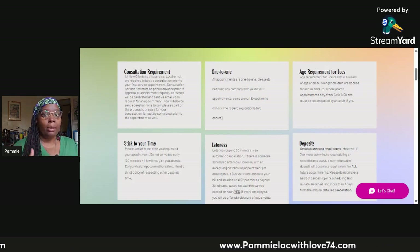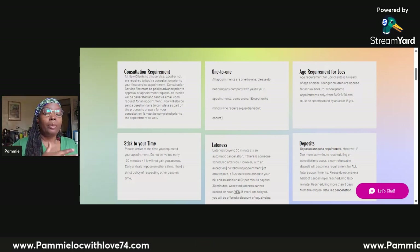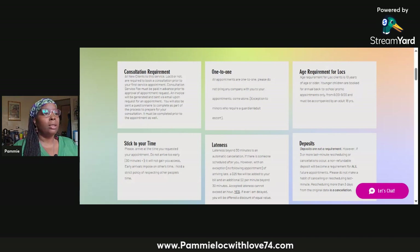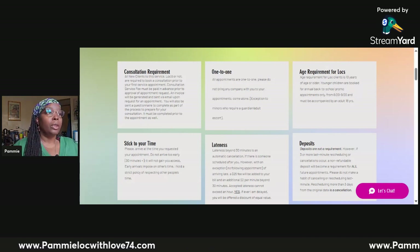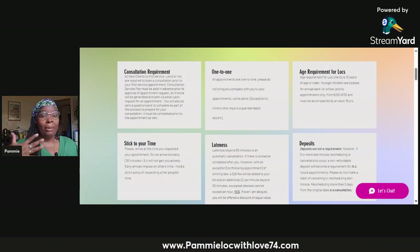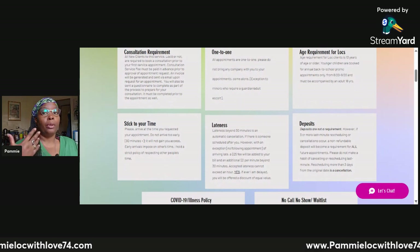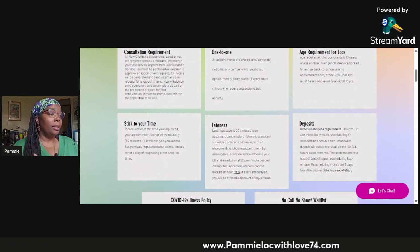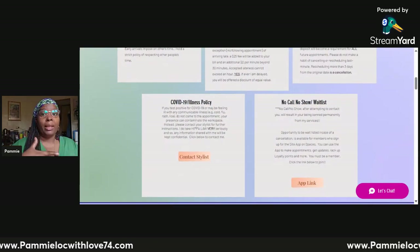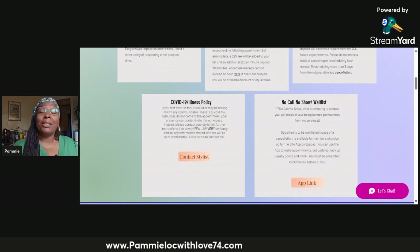On every single one of the service pages that pops up, at the very bottom you will see a full list of all the policies. I wanted to make sure you always see the policies so there are no problems and no confusion — we're on the same page. It is a requirement for the new client consultation to read these policies and sign your name followed by 'yes,' so it's clear that you read them, understand them, and agree with them.